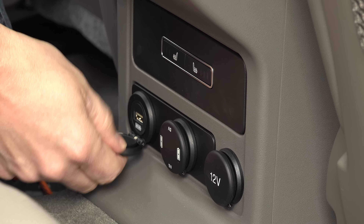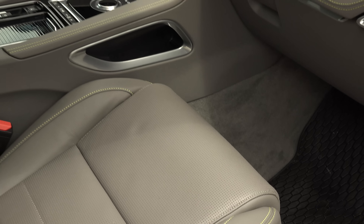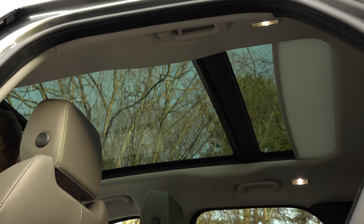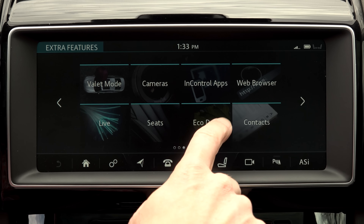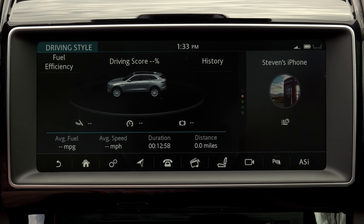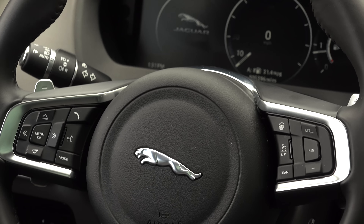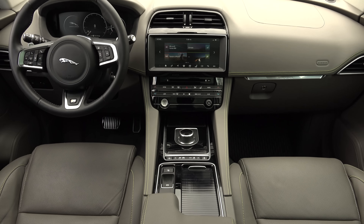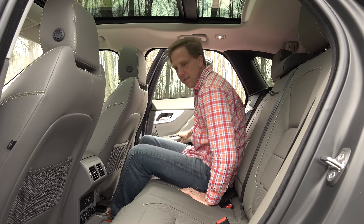This R-Sport starts in the mid-50s and is optioned up here to $64,725. Just like in my first F-Pace test drive, I missed having the Adaptive Dynamics package — a $1,000 option that adds electronically controlled dampers — because the ride here is unnecessarily firm.